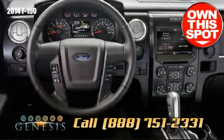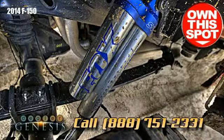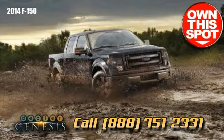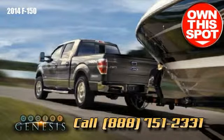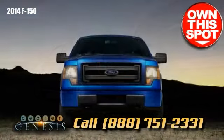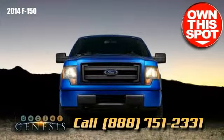With a rugged, fully boxed frame as the foundation of its built-for-tough engineering, the F-150 is assessed under the strictest and most unforgiving conditions to offer the performance you demand day in and day out.